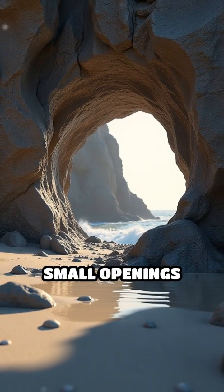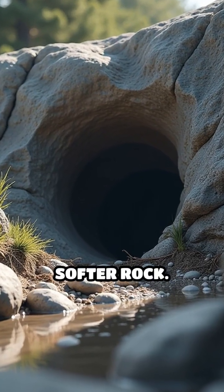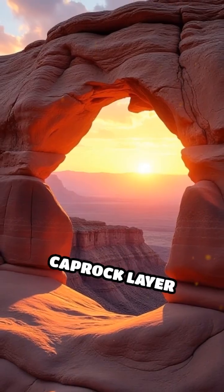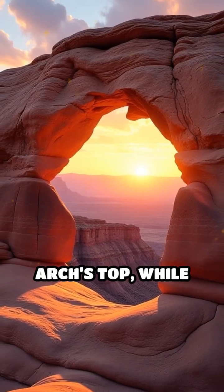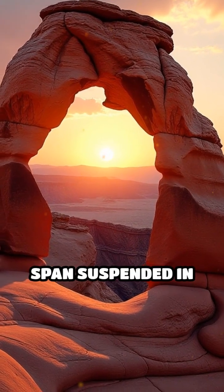Over centuries, small openings appear, which widen as erosion relentlessly carves away the softer rock. Often, a harder caprock layer protects the arch's top, while the softer stone beneath erodes more quickly, leaving a delicate span suspended in the air.